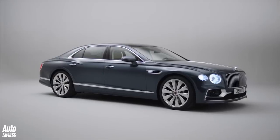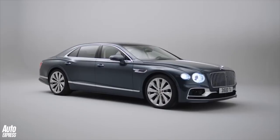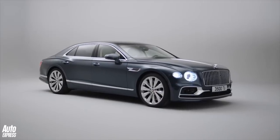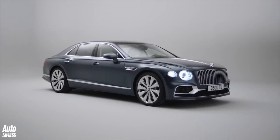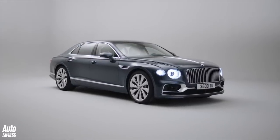No prices have been revealed yet, but considering the outgoing W12 Flying Spur started at £154,000, your guess is as good as mine. What do you think of it? Let us know in the comments below and make sure you subscribe to the channel.